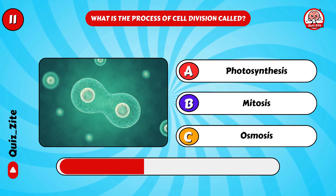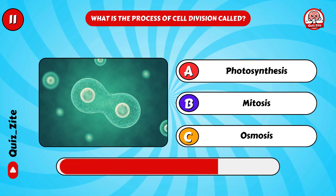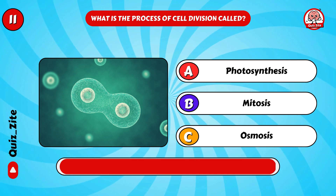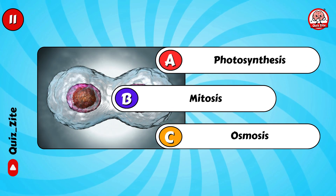What is the process of cell division called? Yes, mitosis is right!